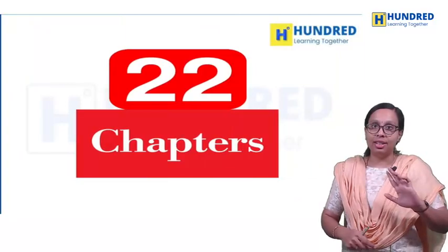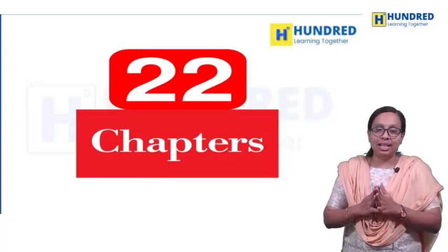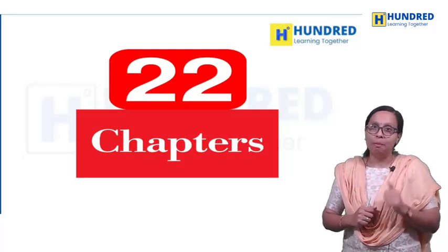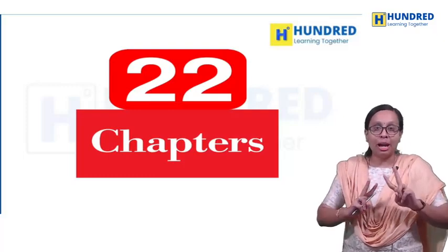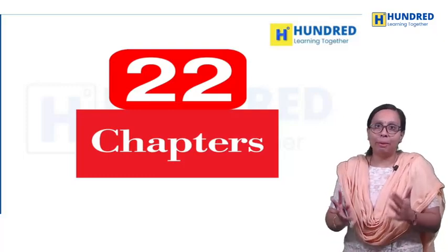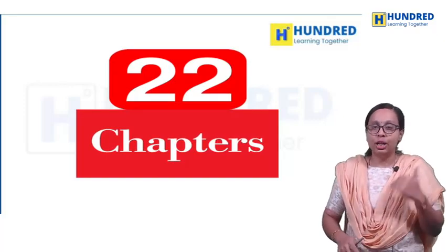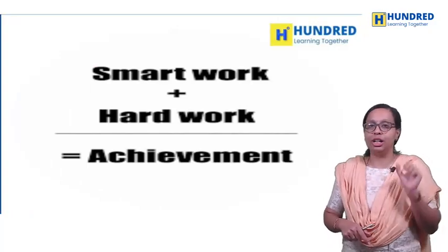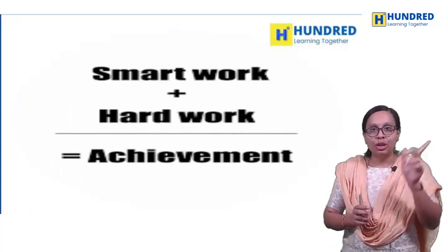We have 22 chapters in total — 11 chapters in Physics and Chemistry, and 11 chapters in Biology. There are a lot of 22 chapters, so what do we do? To do some smart work and hard work, it's easy to achieve.